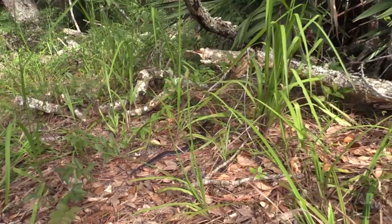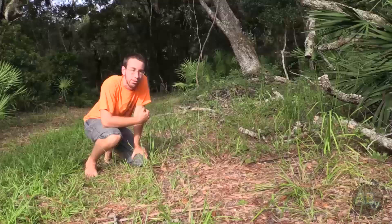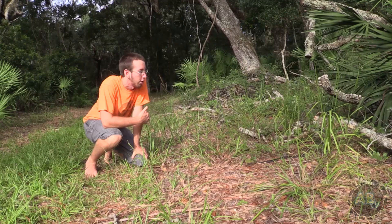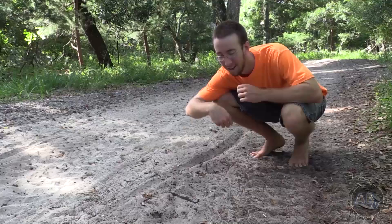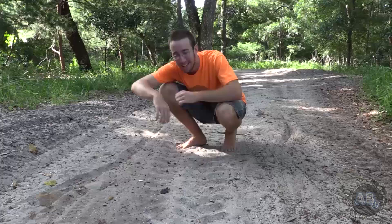We're going to let this little guy go — really fun find. These guys are always a lot of fun. Unfortunately they're venomous, and I don't like to mess with venomous snakes, especially when I'm out in the woods all alone. Seems like a bad idea. Check out this tiny little creature right here.